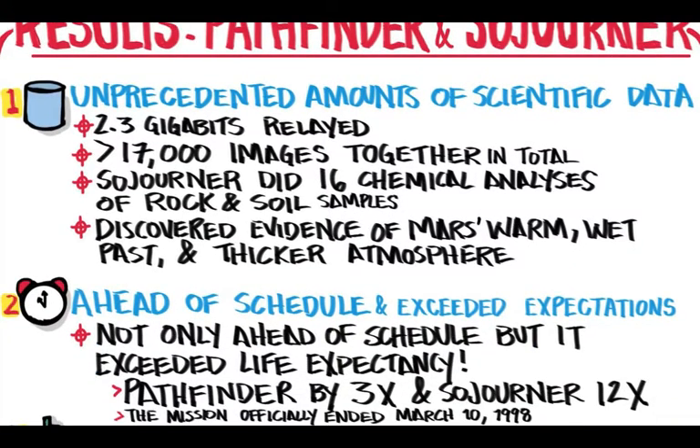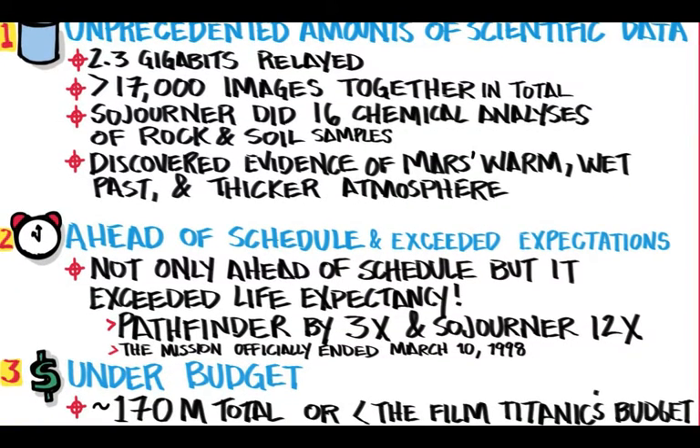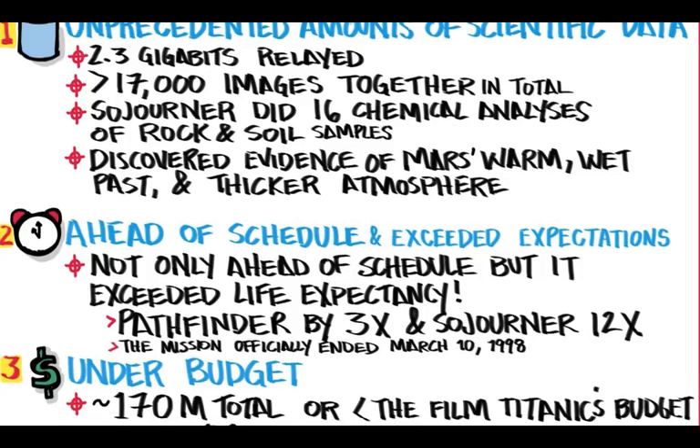The project was delivered not only ahead of schedule, but it exceeded its life expectancy — Pathfinder by 3 times and Sojourner by 12 times what was thought capable. The mission officially ended March 10, 1998, and the whole project was under budget. Its total cost was about $170 million, which was less than the budget of the film Titanic.